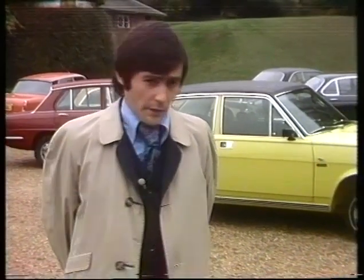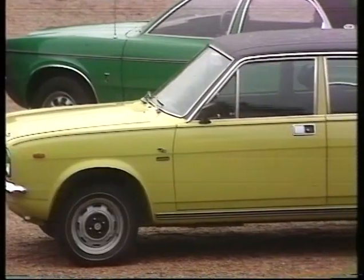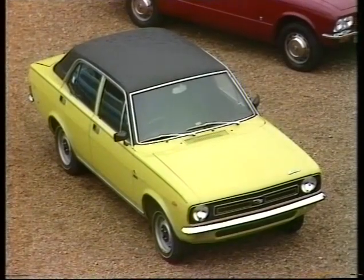Making its third appearance at the show and the third best-seller overall in the UK, the Morris Marina. To celebrate 60 years of Morris motoring, they have brought out a limited number of special Jubilee Marinas, which, beneath the trimmings, are little more than ordinary 1.8 TC models.